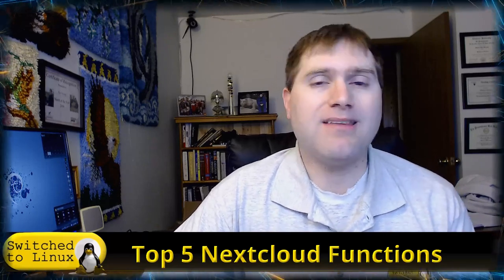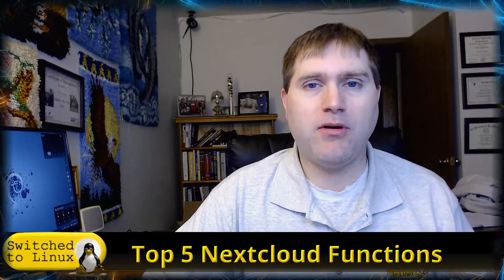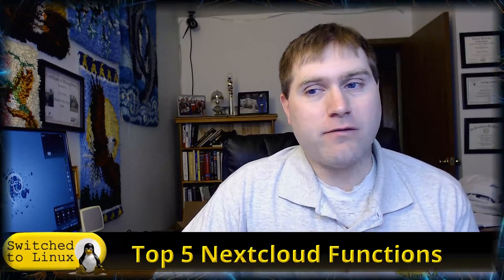Most of what I'm going to talk about here today you can do on a simple cPanel — if you pick up a hosting account with a cPanel and do the auto install, this will cover most of what I'm going to be talking about. There are two things that need a little bit more functionality, but we're going to dive into these so you can get your feet wet and know what Nextcloud can do.